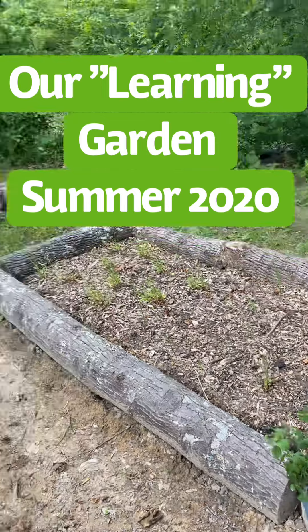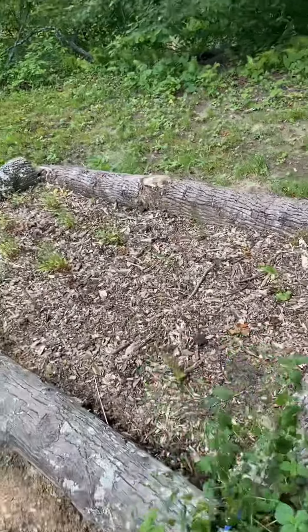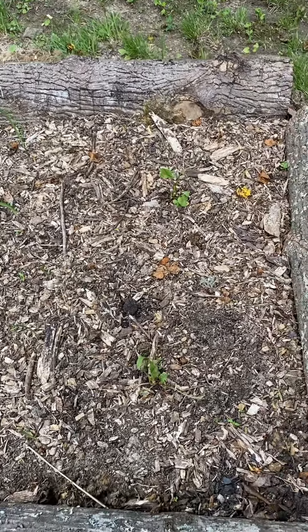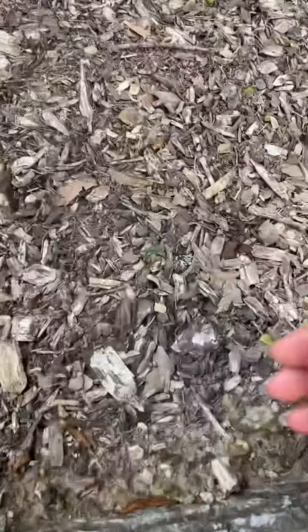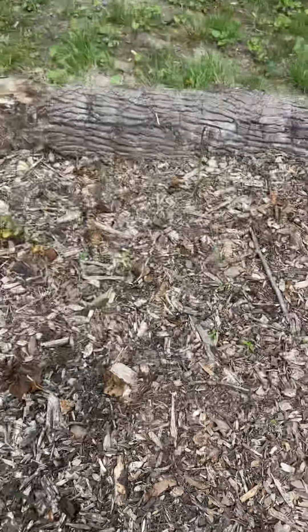This year we've done some raised beds to just kind of learn about the cycle of life and the miracle of growing things. We have some sorrel here, and we took garlic cloves right out of the kitchen and planted them, and it's been a joy to watch them grow.